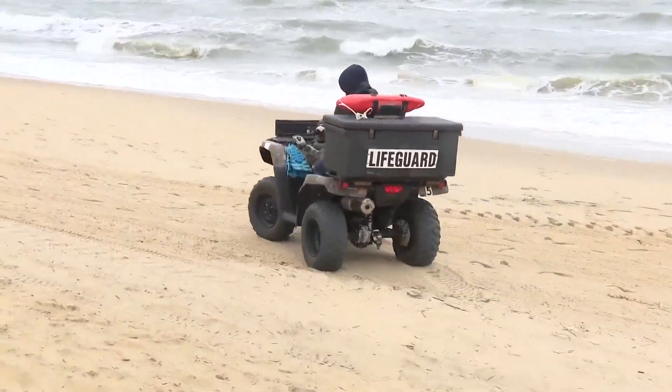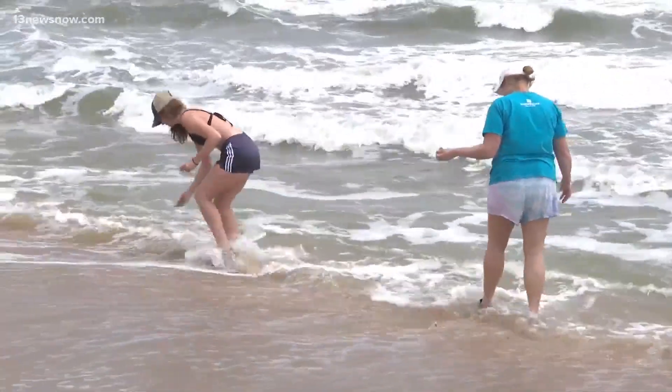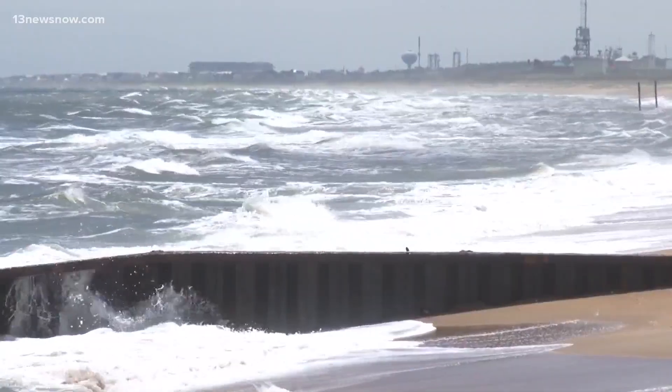Always swim near a lifeguard. Don't overestimate your abilities out in the water. If you feel like you're uncomfortable, stay in no more than waist deep, especially in red flags.